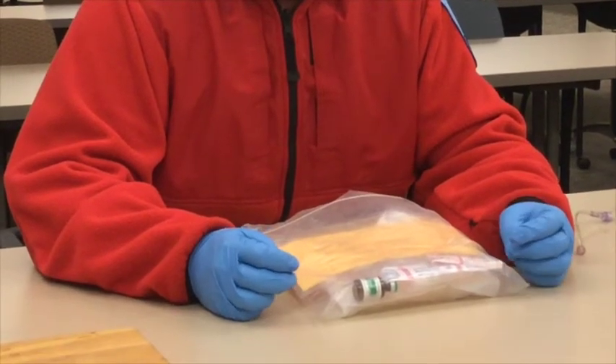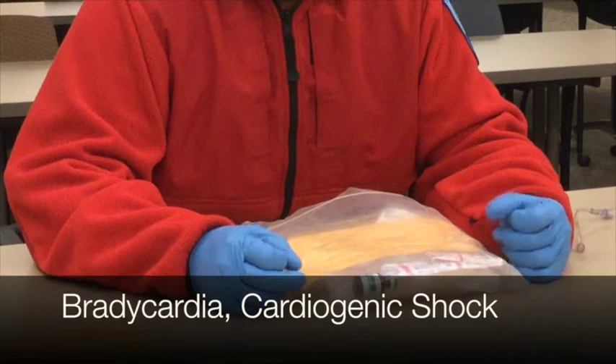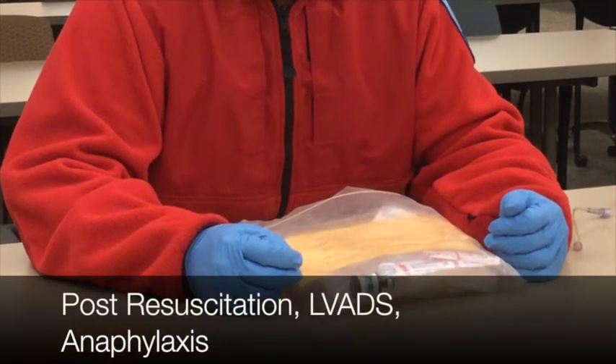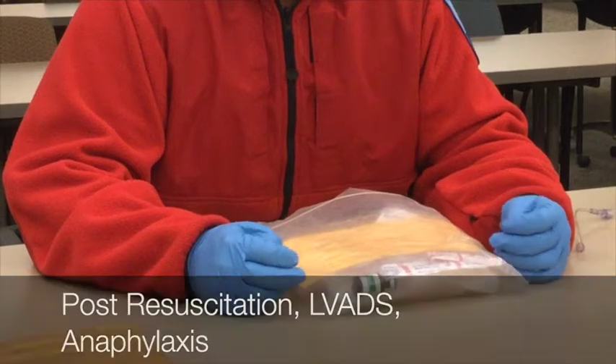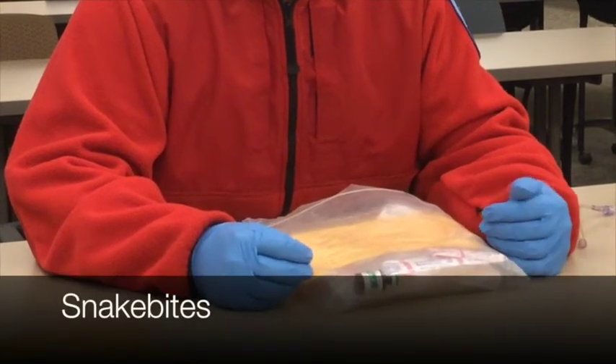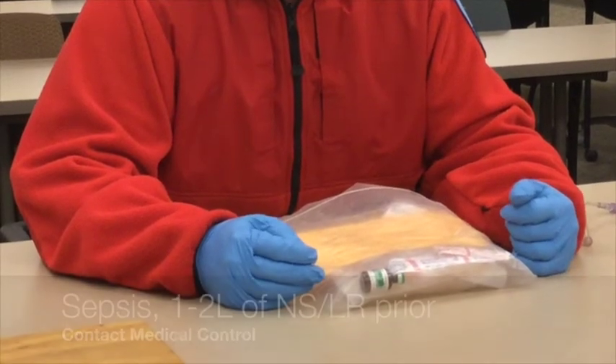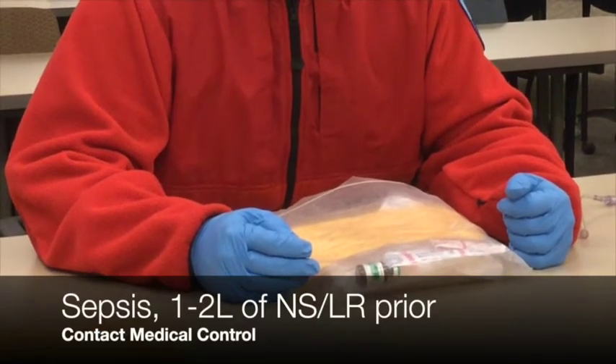We can use LevoFed in our system for bradycardias, cardiogenic shock, post-resus, LVADs, anaphylaxis, and snake bites. Those are all the different problems where we can use LevoFed. We can also use LevoFed for sepsis.